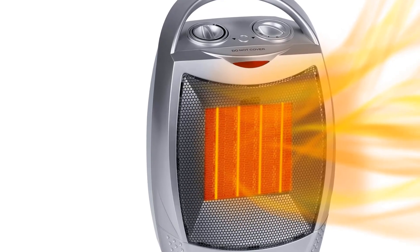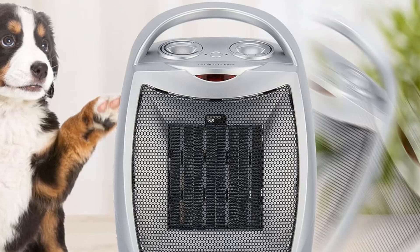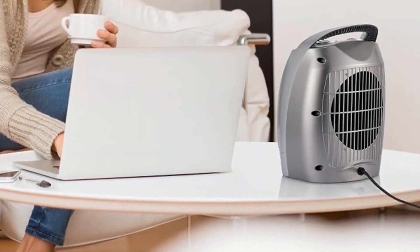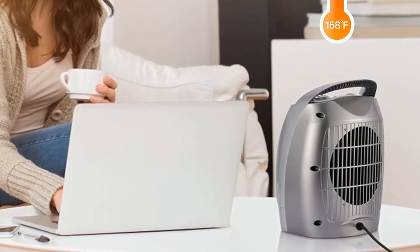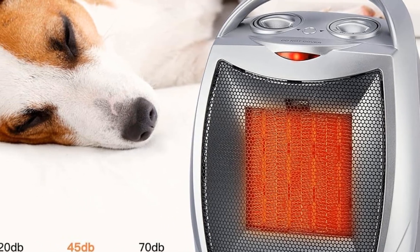Thanks to the multiple controls present on the top of this space heater, you can also switch its power output to half if needed. This space heater for bathrooms also includes a one-year-long warranty which is on par with most other options. It outputs a maximum power of up to 1500 watts, is made to heat up a space of up to 200 square feet, and is backed by a one-year-long warranty for longevity.